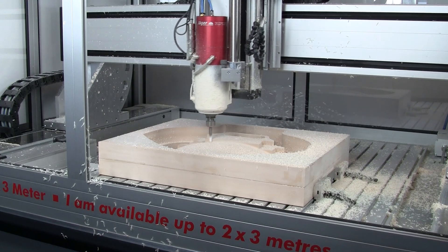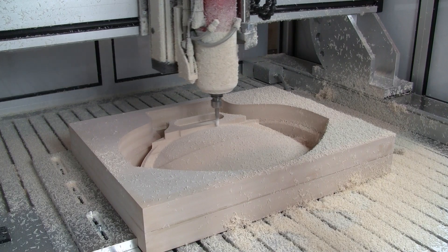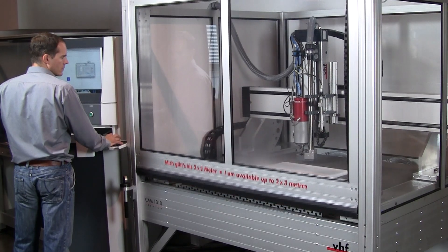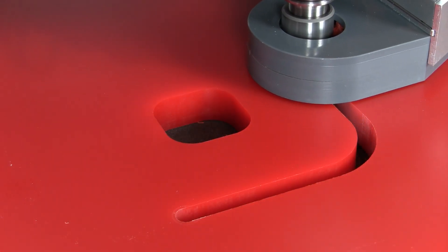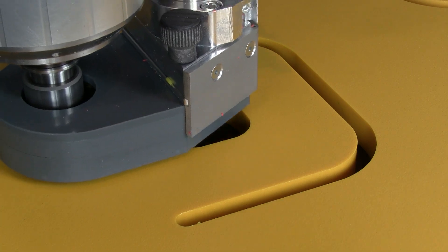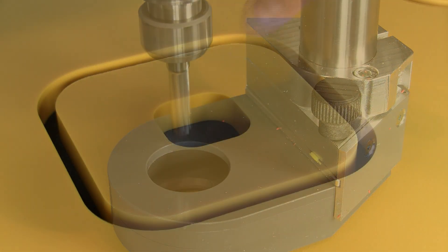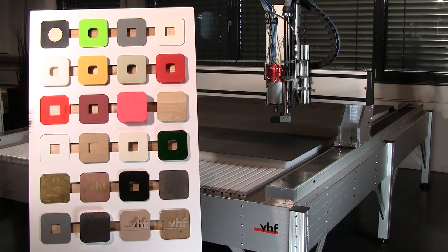Model and mold makers use the Premium line for three-dimensionally milling voluminous molds. In plastics processing, our customers machine all kinds of plastics — whether acrylic glass, polycarbonate, Teflon, PU foam, PP, PVC, PE, POM, ABS or GRP. The Premium machines everything that can be machined.